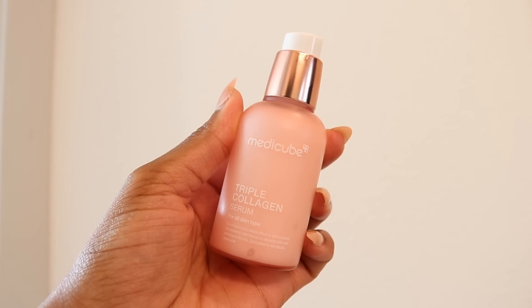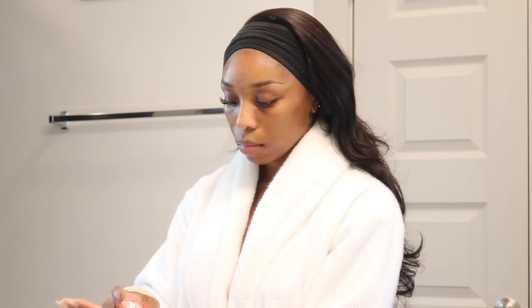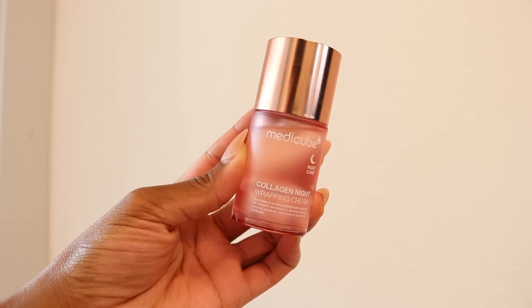Their Triple Collagen Glass Glow Serum consists of a thousand-times-fortified collagen — hydrolyzed, atelo, and soluble collagen — making up the triple collagen complex that penetrates faster and deeper into the skin barrier, nourishes and plumps the skin, and supplies skin with collagen and other essential nutrients to maintain long-lasting suppleness and glow. Their Collagen Night Wrapping Cream protects skin elasticity while you sleep, fills in the gap with hydration, and doesn't stain, suffocate, or irritate the skin. I personally have extremely sensitive skin and had no issues with it.